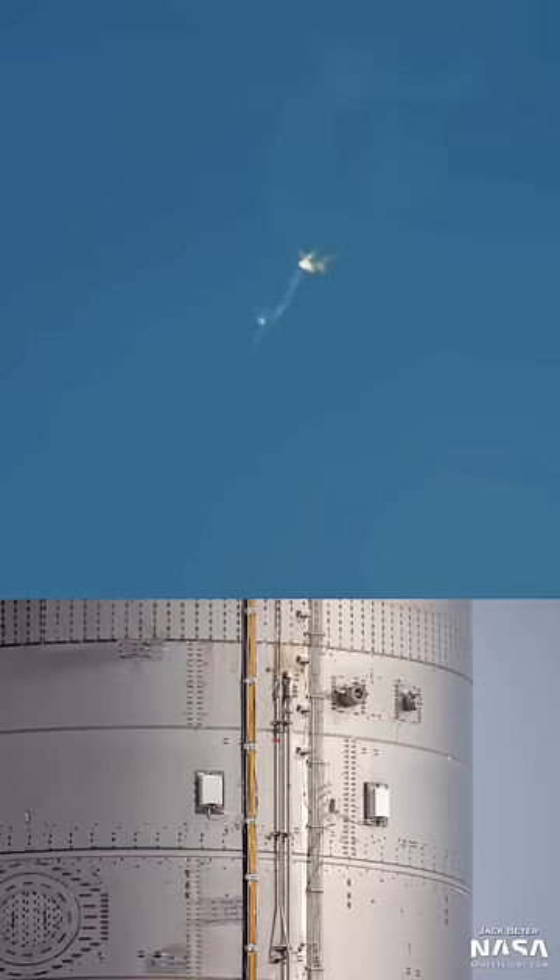One of the biggest questions after Friday's Starship launch was why SpaceX took so long to activate the flight termination system and destroy the rocket. Well, after some conversations, I think I have an answer.